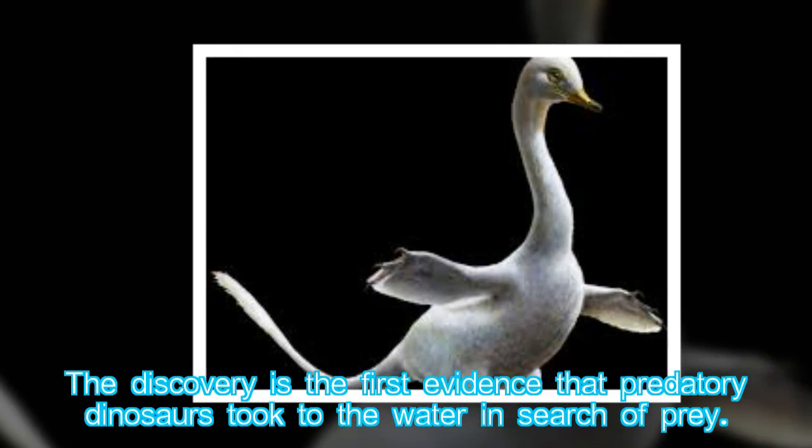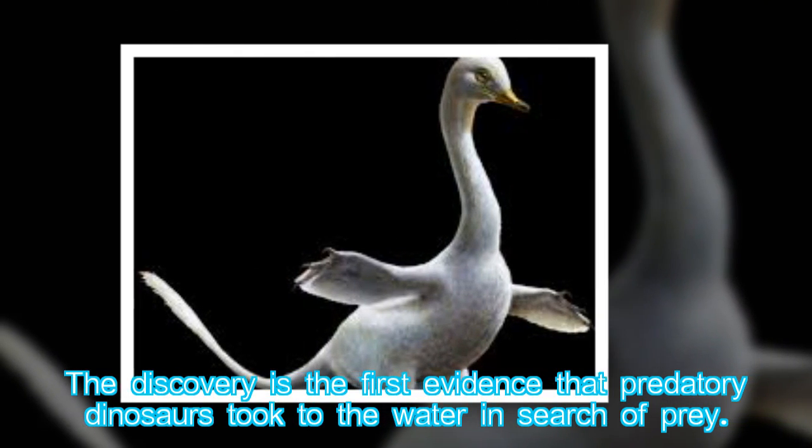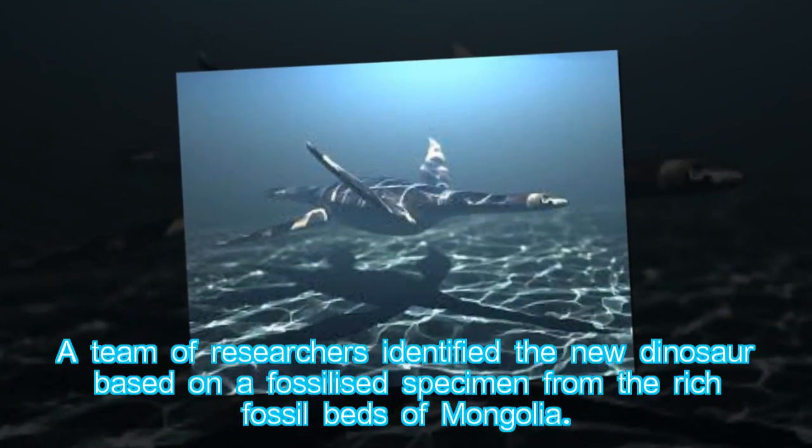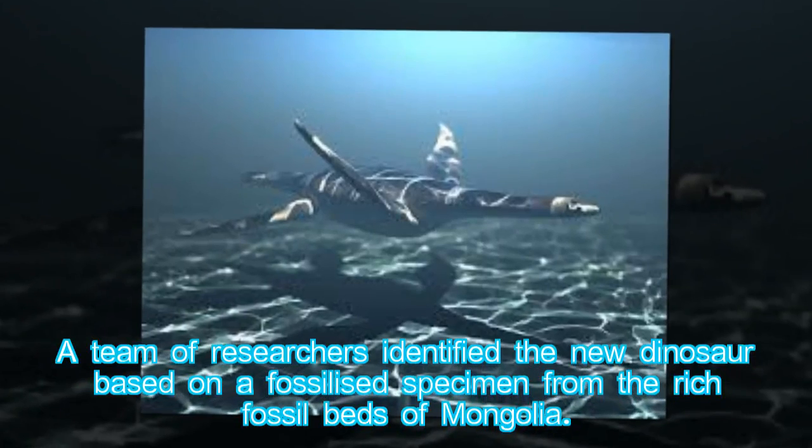The discovery is the first evidence that predatory dinosaurs took to the water in search of prey. A team of researchers identified the new dinosaur based on a fossilized specimen from the rich fossil beds of Mongolia.